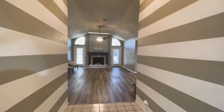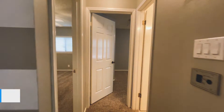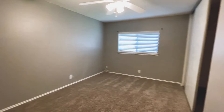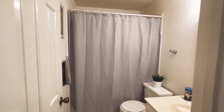Welcome. Nice, wide entryway when you come in. Your secondary bedrooms are located to the right. Here's bedroom number one. Standard-sized closet. Your first secondary bathroom.